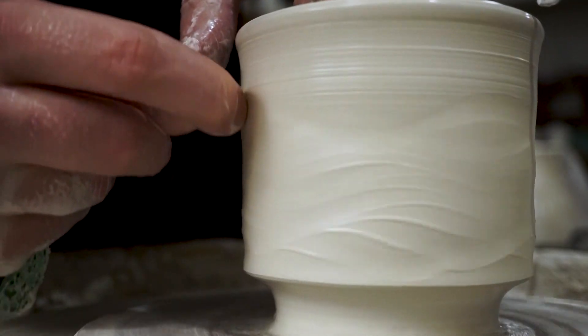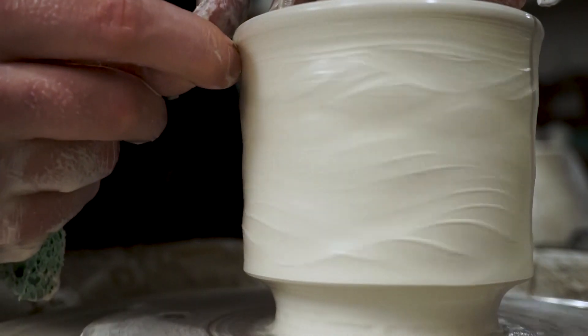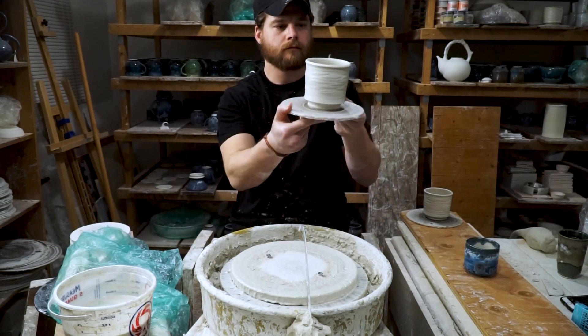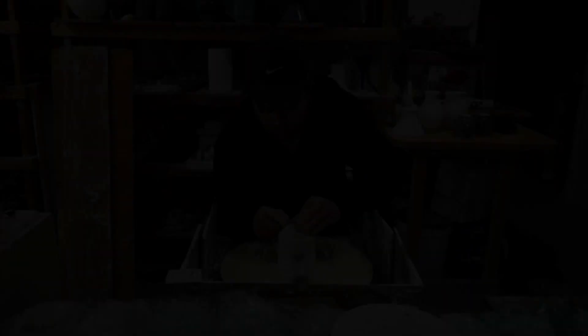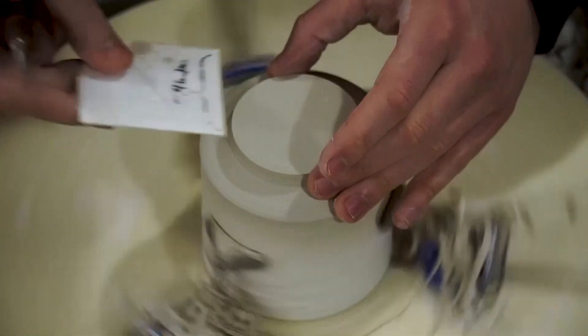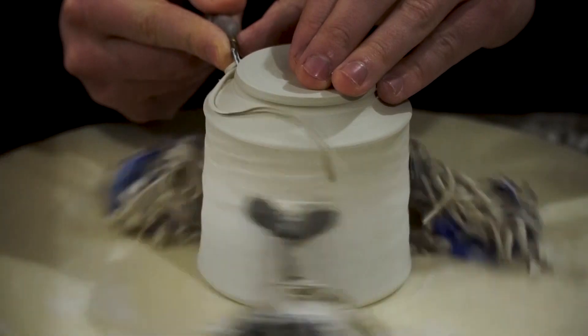I've actually been playing around with this wavy throwing line texture on and off for years, but I'm only just now making the jump and putting it into production. Whenever I have a new idea, I always try to spend a lot of time in R&D, refining the idea until it's top notch, and then I only begin to produce it gradually.